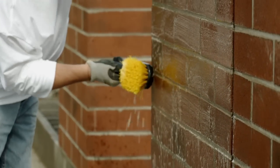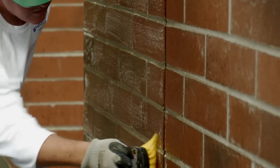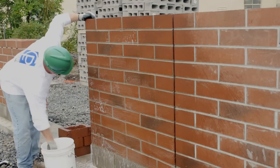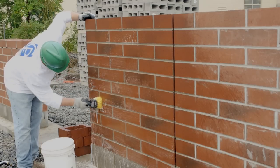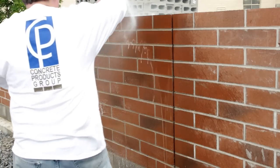Third, clean architectural masonry walls before mortar and grout stains have had a chance to harden. Typically, best results will be obtained by cleaning the walls after the mortar has had a chance to set up, but within four to seven days of laying the masonry units.